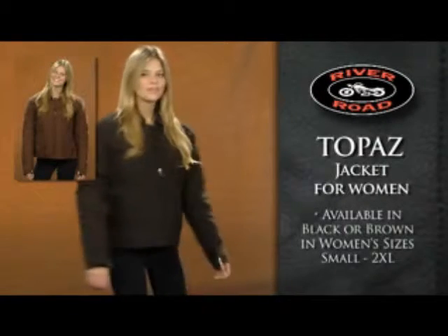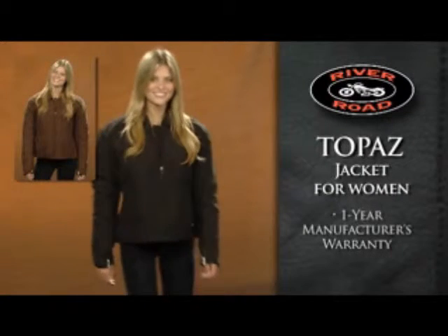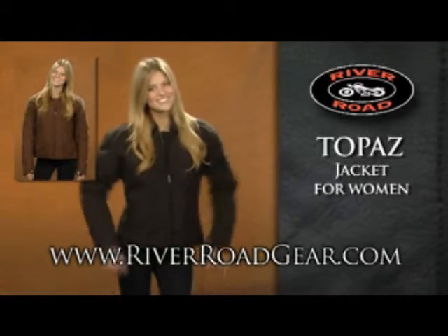Available in black or brown, and in women's sizes small through 2XL, the Topaz Jacket for Women is covered by a one-year manufacturer's warranty. To see more, go to RiverRoadGear.com.